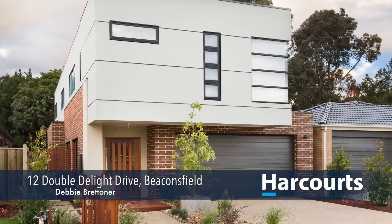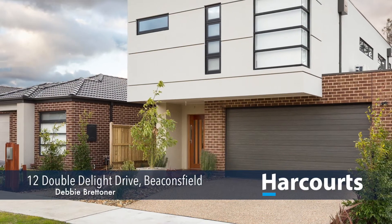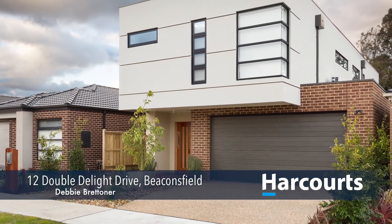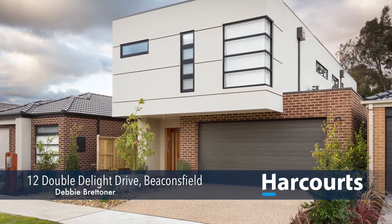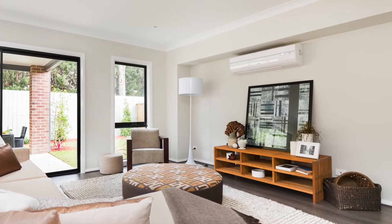Hi, I'm Debbie Bretner from Harcourts in Berwick. Number 12, Double Delight Drive in Beaconsfield. Located in the up-and-coming Roses Estate, this stunning brand-new, never-lived-in double-story home, exuding style and luxury, features a functional open-plan layout.